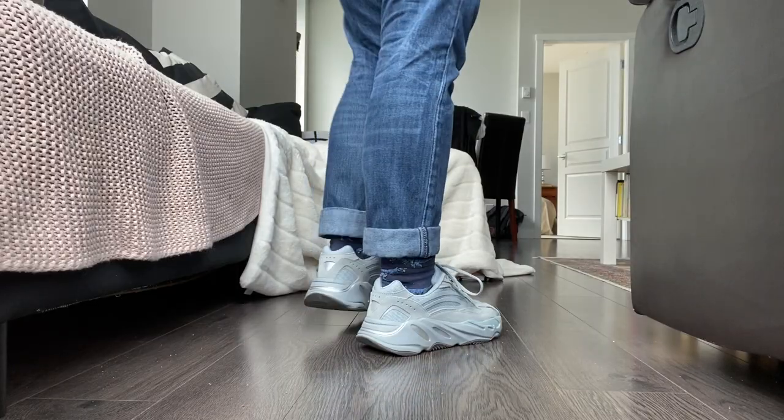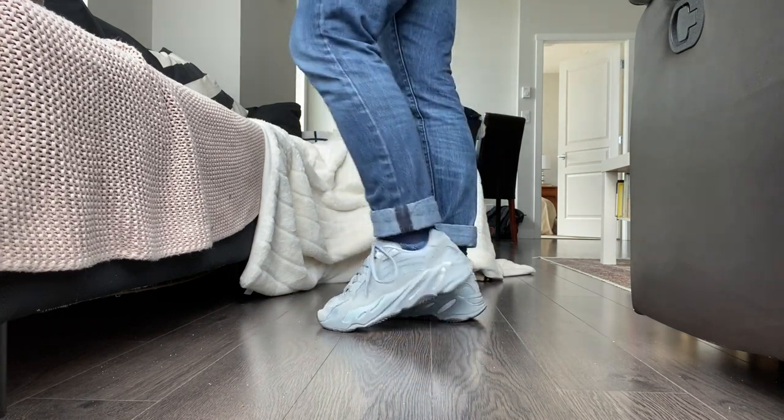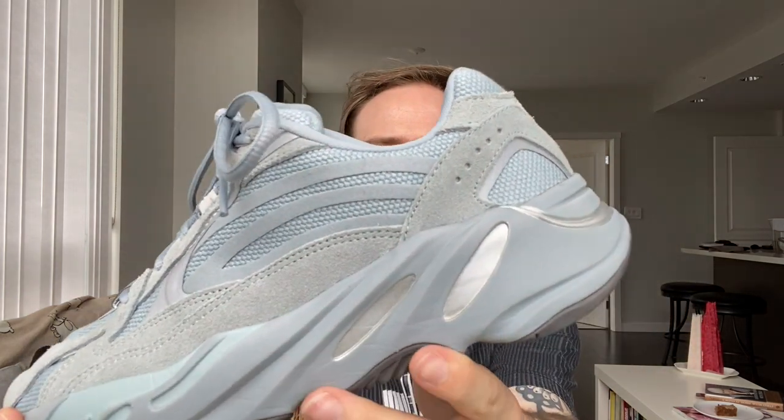Then I have these Yeezy 700s in the colorway Hospital Blue. I got these on ESSENCE — I remember seeing them when they showed up online and I just had to grab them. I got these in a seven and a half. These are super comfortable as well; they have an orthopedic sole, which is really funky but great. I love the colorway — this really nice light blue. Everything is blue, with silver inlays, and I love all the different layers: suede, knit, and this reflective material. Highly recommend.